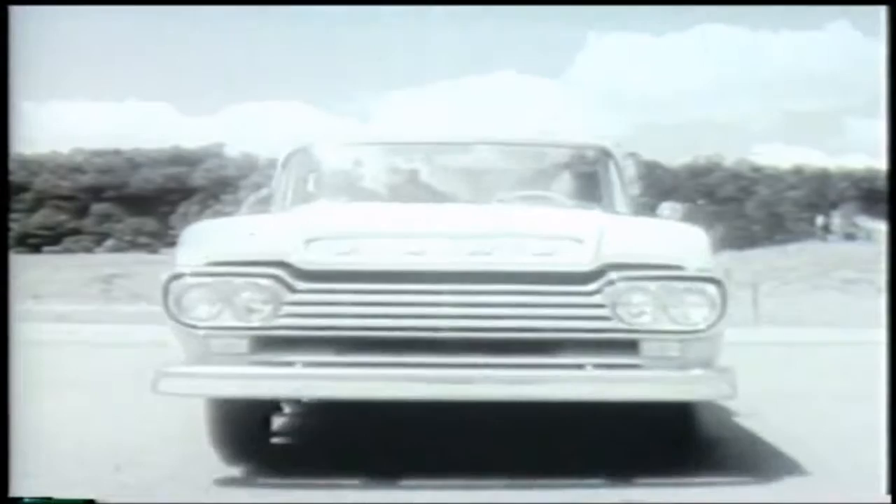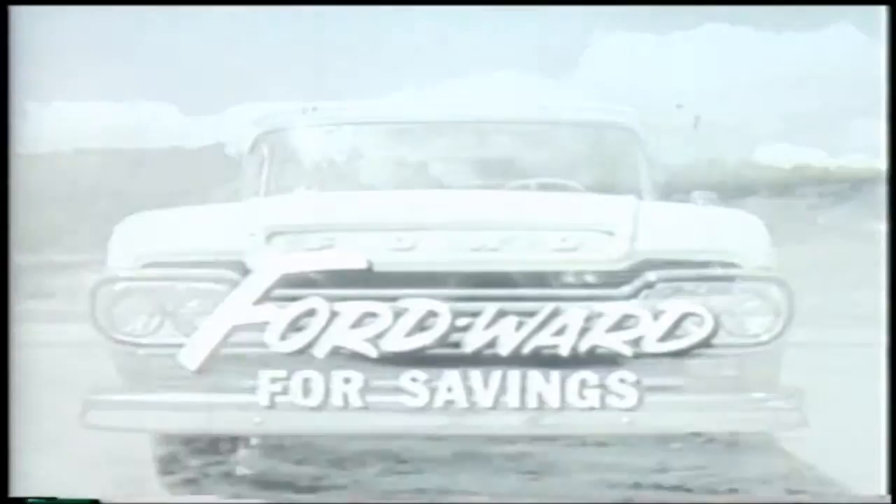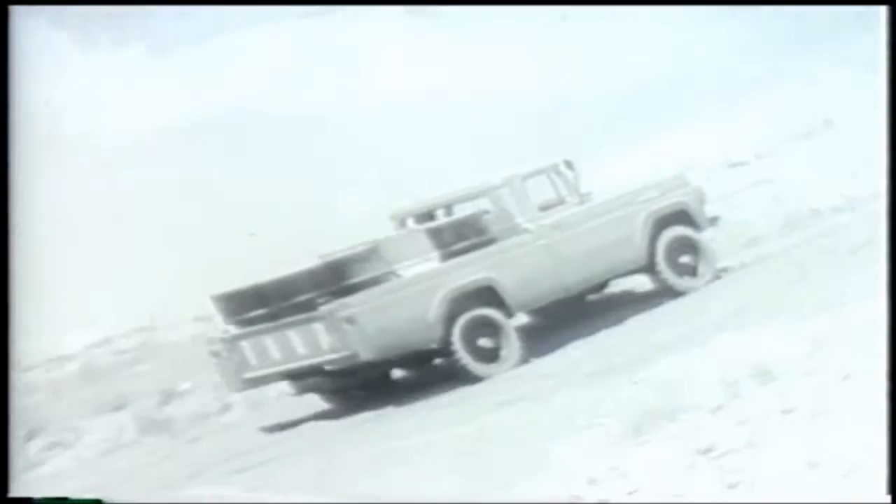They're here, the trucks that leave all others behind. Brand new 59 Ford trucks that take you Fordward in modern design and Fordward for savings. There's a brand new four-wheel drive Ford pickup. Here's traction and power to tame the roughest off-the-road going.